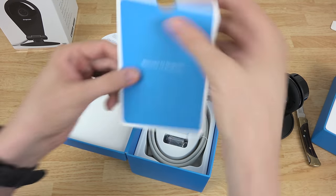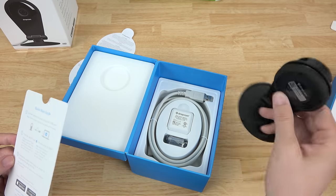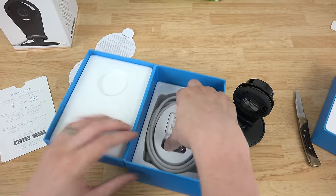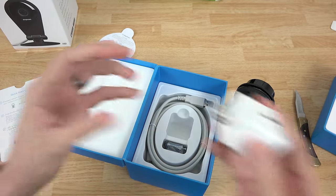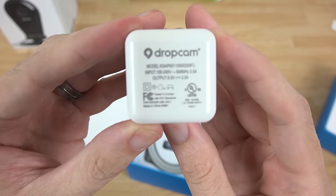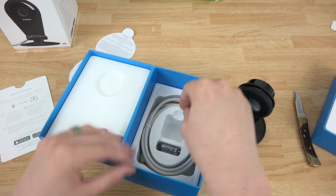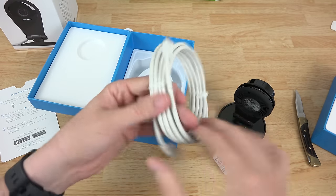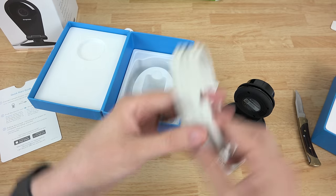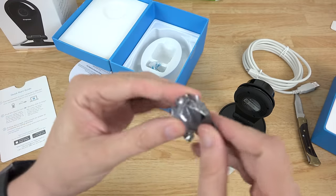It clips in there nicely. Let's see what else is in the box: a welcome to Dropcam quick start guide on how to set it up. This does have a little bit of internal storage, so when you plug it into your computer you can install the software - it comes included on the Dropcam itself. There's a little power supply that goes in like that, plus information about voltage and amperage. And you've got a nice 10-foot USB cable - it uses micro USB, so a data cable from your phone would work.